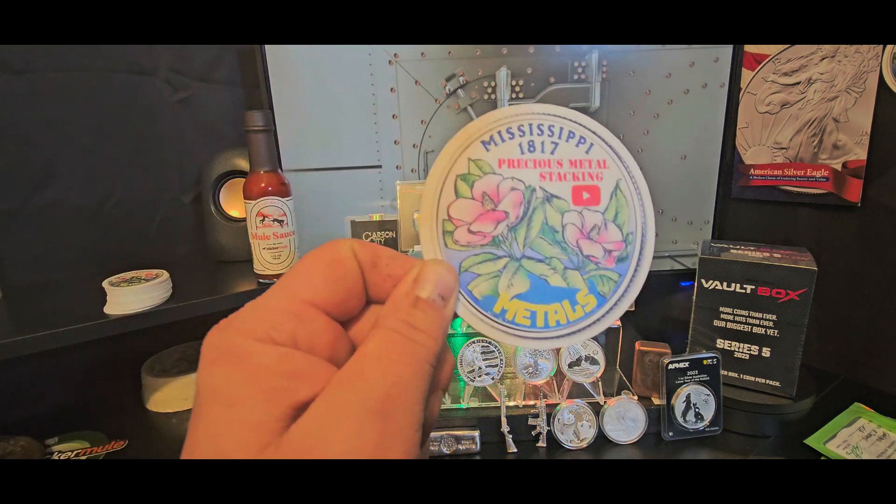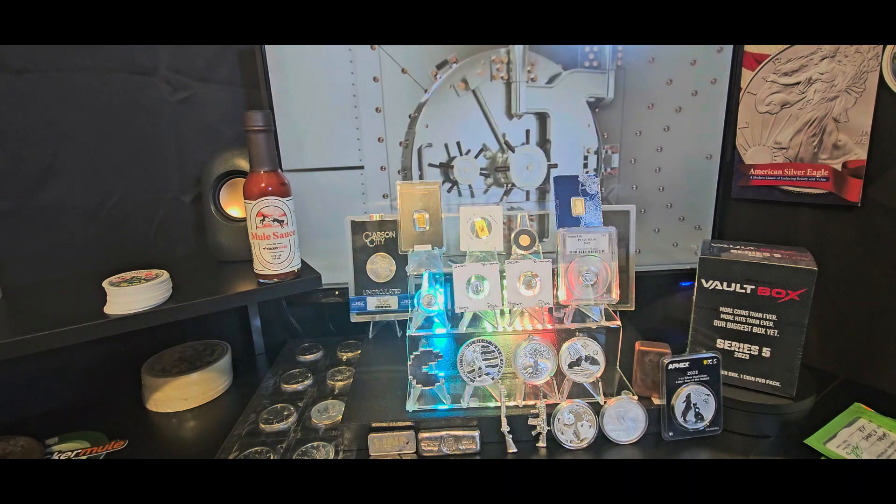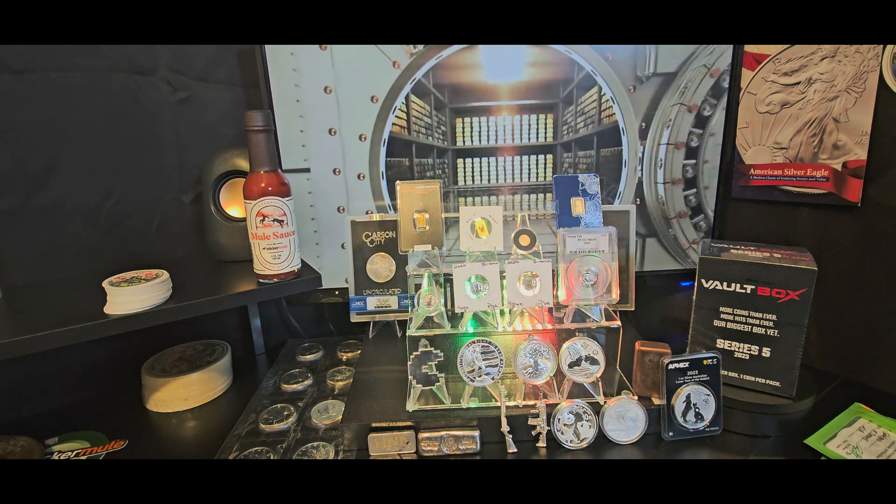What's up precious metal maniacs? Mississippi Metals here and today I'm bringing you a video I'm calling Schrödinger's Cat. You're going to want to stay tuned for this one right after the intro.